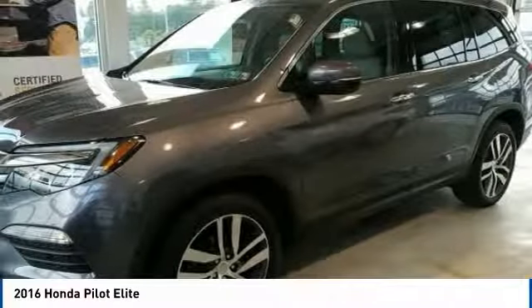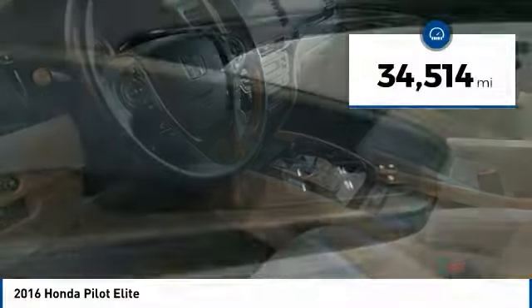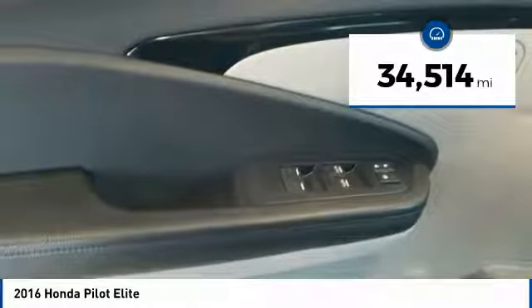You'll be ready for almost anything in the Honda Pilot, and it is priced below $35,000. This vehicle has less than 35,000 miles.